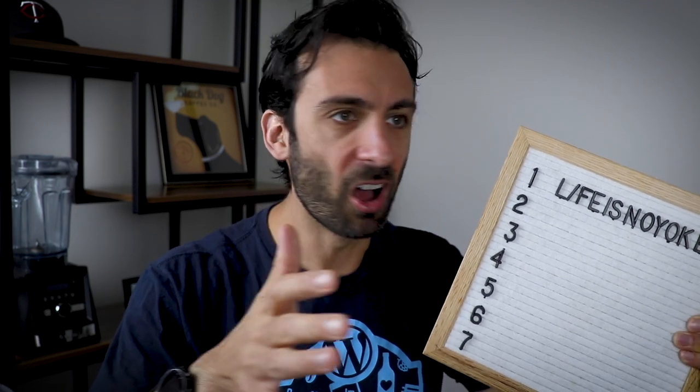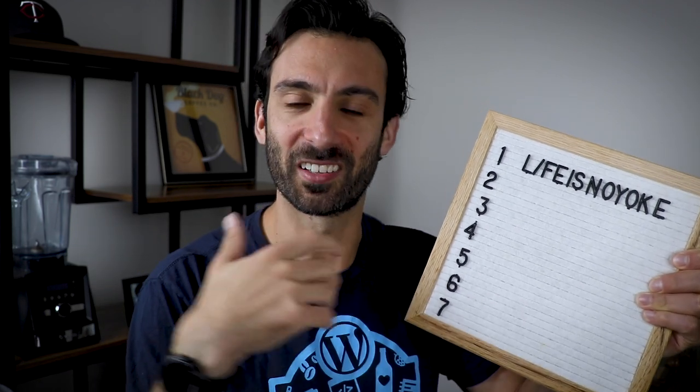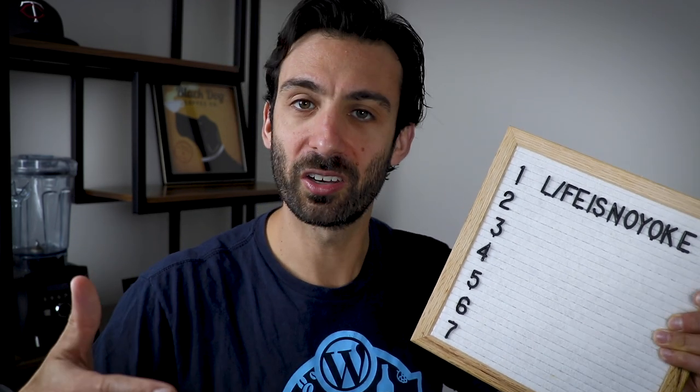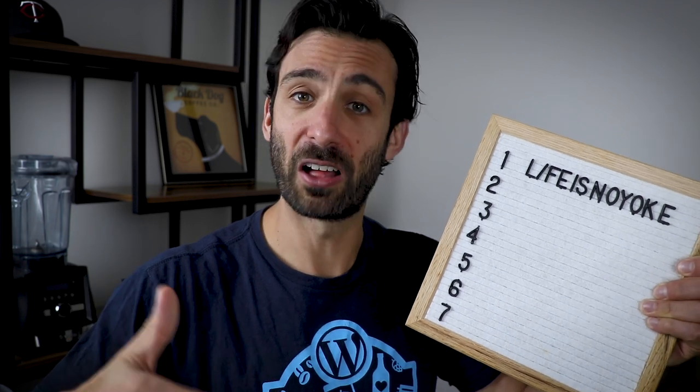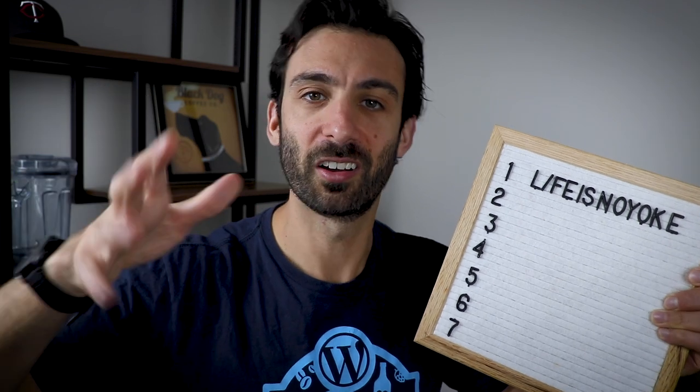Quick note: all of these deals are very good. They are holiday pricing, best pricing, lowest pricing all year. I'm just ranking them based on how excited I am, how rare the deal is, and how much value there is relative to the prices throughout the year.